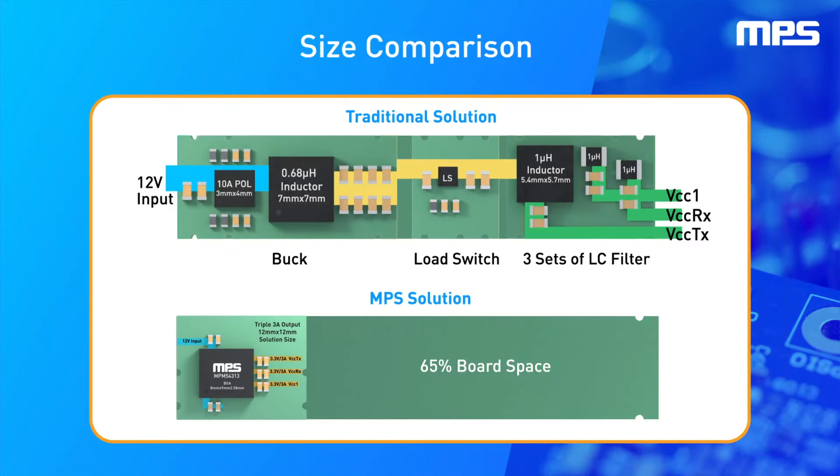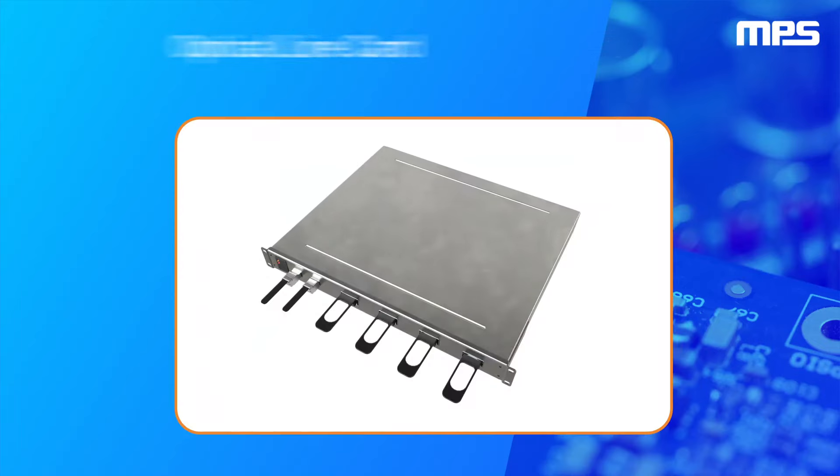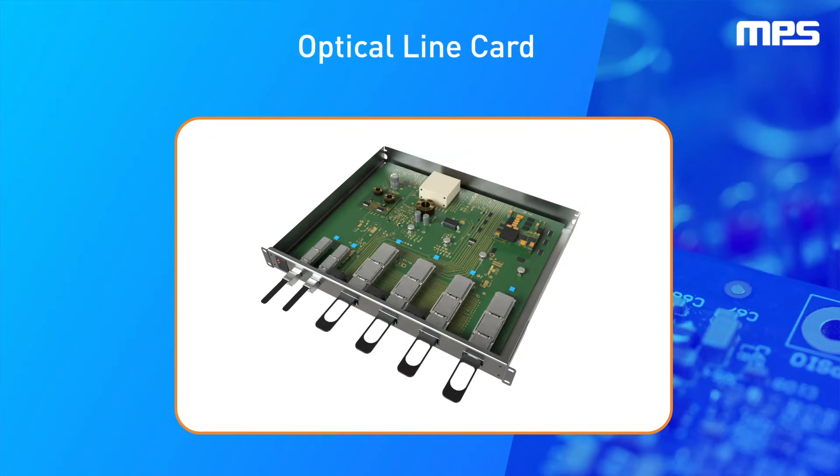The MPM54313 can save up to 65% board space, up to 60% fewer BOM components, improve up to 1% of the system efficiency, provide power consumption telemetry, and simplify the design.